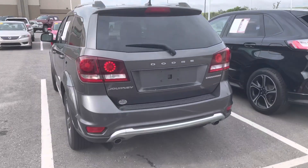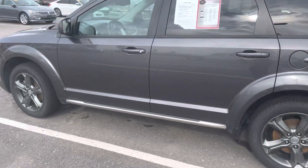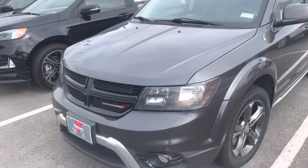All right, on this beautiful Monday, I've got a 2015 Dodge Journey I just wanted you guys to take a quick look at.